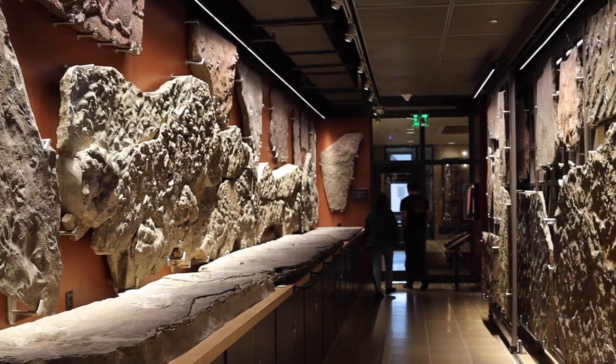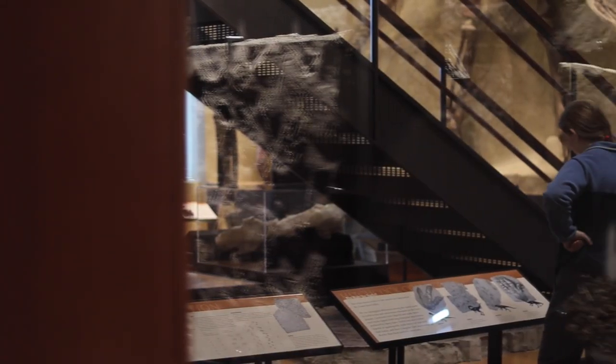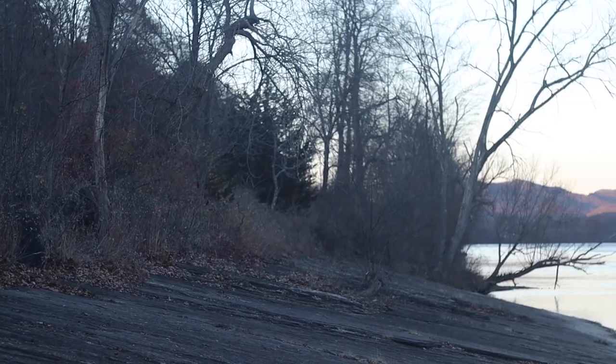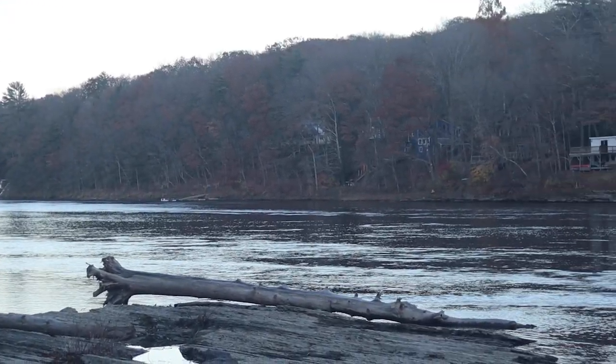We have on display the first ever evidence of dinosaurs in the fossil record. It was actually a track that was found by a 12-year-old boy in 1801. His name was Pliny Moody. He was working on his father's farm plowing, and he came across what he thought looked like a bird footprint. One of the things you normally can't see at all from fossils is the behavior of ancient animals, and one of the ways that this particular site and the footprints in the area have really benefited the study of paleontology is by providing a record of that behavior.